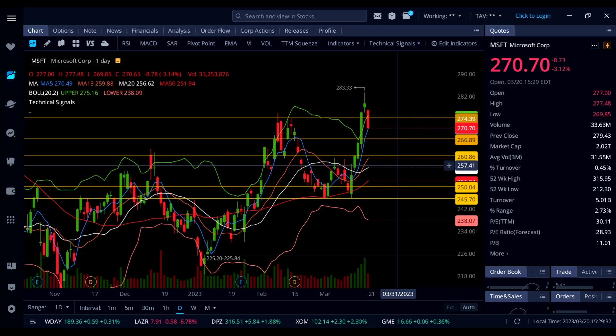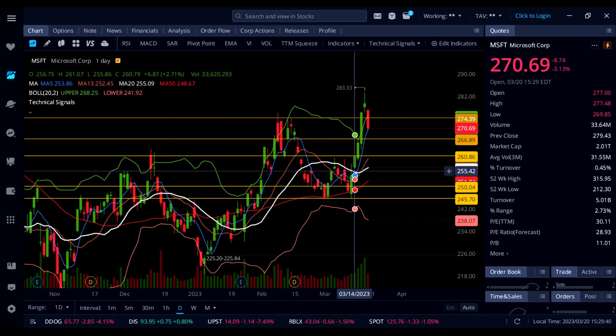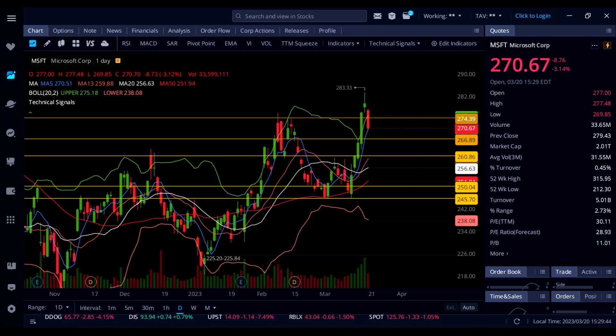Once 270 breaks we're going to see 266 and then 260. To the upside, we'd need to break 274. Microsoft has been struggling all day not even getting close to 274 — if that breaks we'd see 284 on Microsoft.